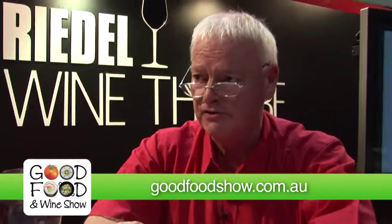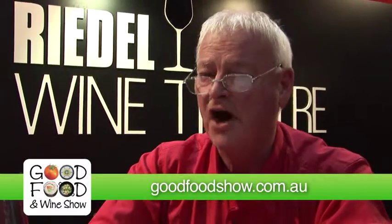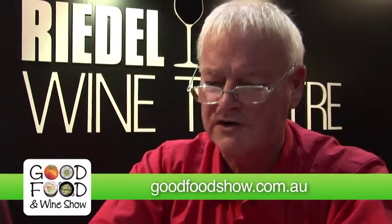In the Good Food and Wine Show sessions we do in the Riedel Wine Theatre, 95% of the wine is under screw cap — very few corks left.